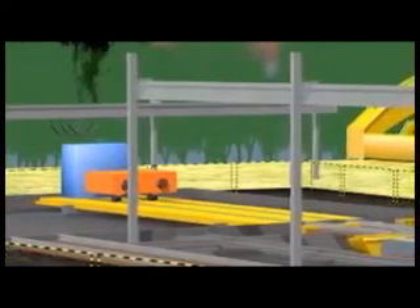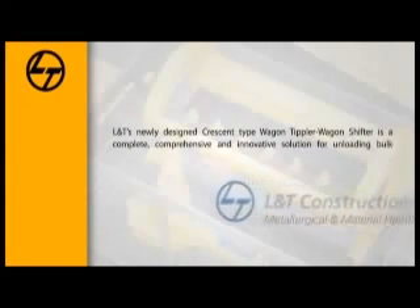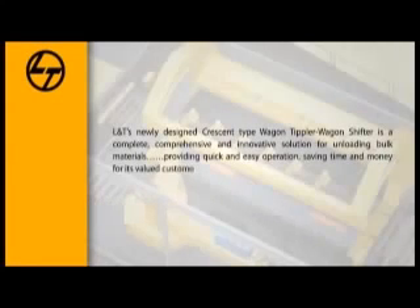This entire operation is synchronized and is PLC controlled. L&T's newly designed crescent type wagon tippler and wagon shifter is a complete, comprehensive and innovative solution for unloading bulk materials, providing quick and easy operation, saving time and money for its valued customers.